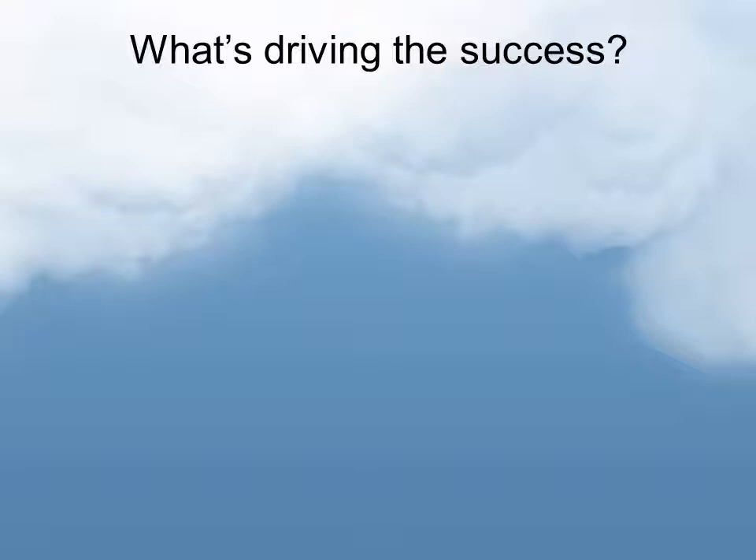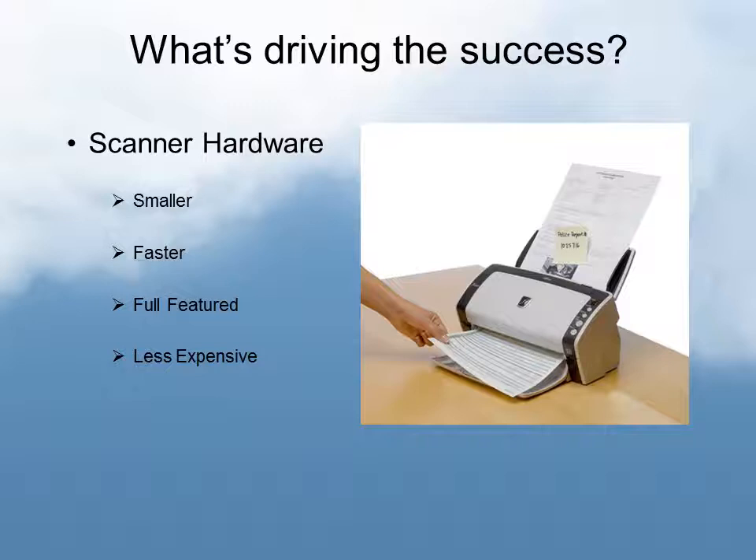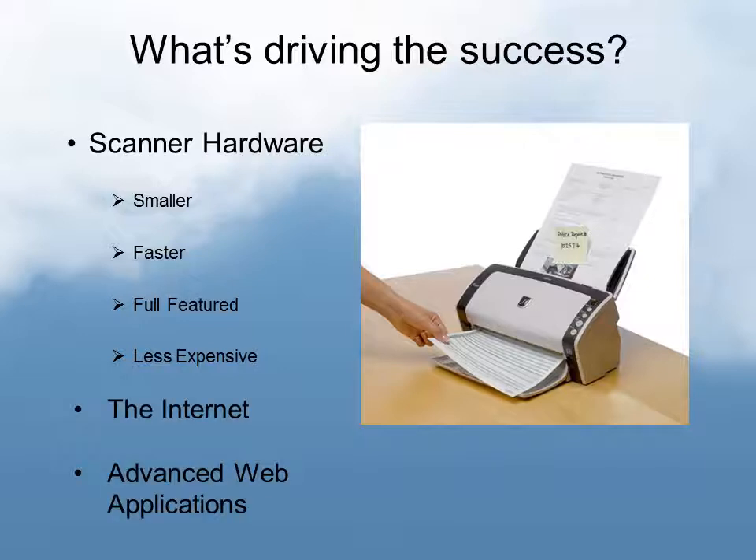What's driving the success of distributed capture? One of the first and major things is scanner hardware. The scanners are smaller, faster, very full-featured, and certainly much less expensive — and easy to install, being USB devices in some cases. The internet and advanced web applications have also really pushed the success of distributed capture. Having a web-based capture solution with very little desktop footprint is much easier to maintain and update. Broadband technologies in remote locations certainly contribute to that success.